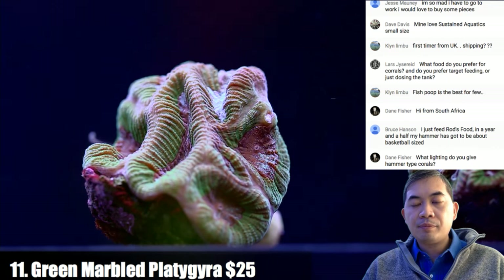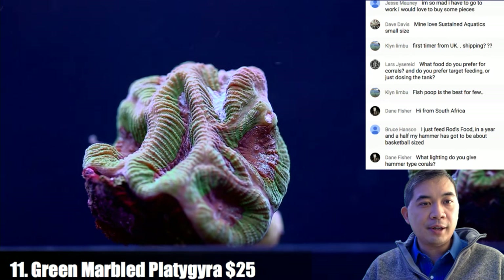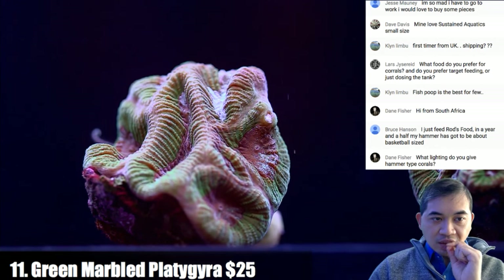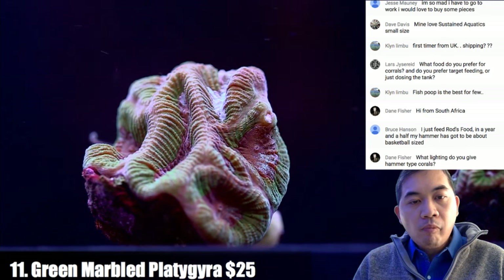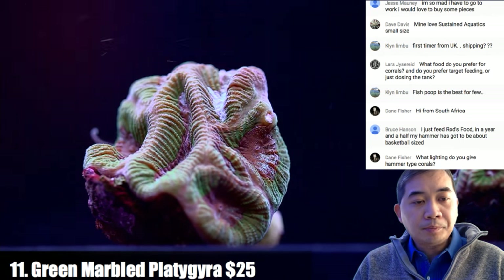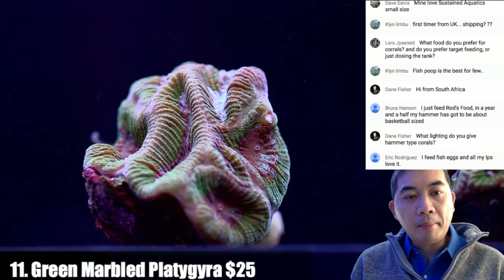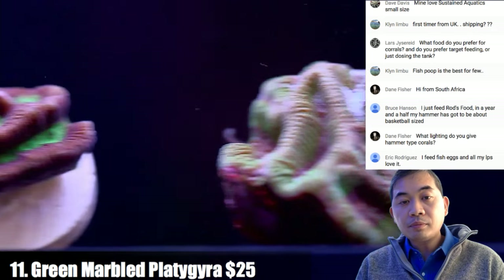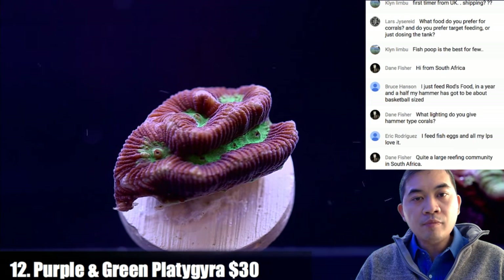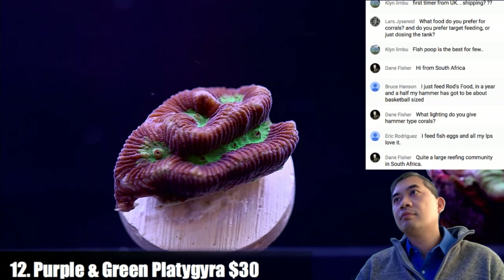On hammer lighting: we have some under LED and some under T5, and they stay pretty consistent as far as coloration goes — you have a lot of leeway there. Coral number twelve is a purple and green platygyra with a very very bright neon green channel.